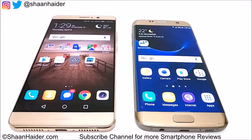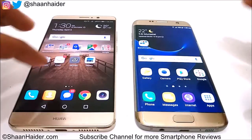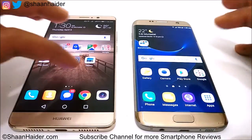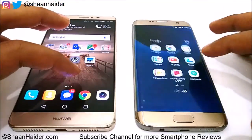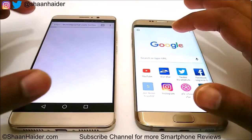Now let's look at the web browsing test. We will use the Google Chrome browser because on Huawei Mate 9, Chrome is the default browser. On the Galaxy S7 Edge we have both Chrome and Samsung's browser, but to keep it fair we will use the same browser — Google Chrome — on both devices.